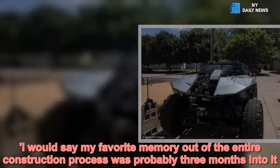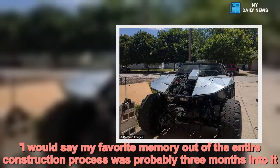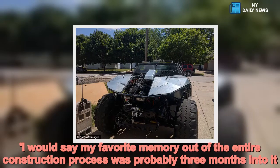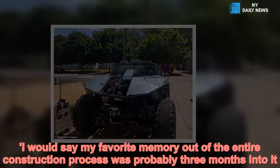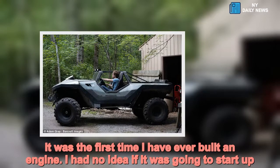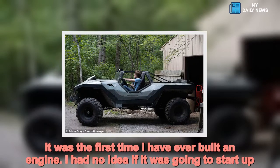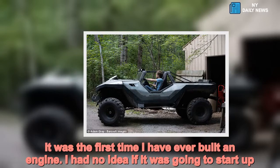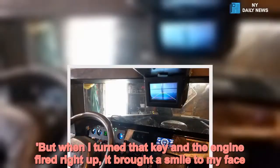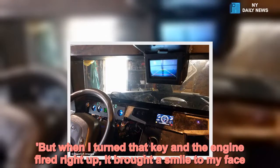"I would say my favourite memory out of the entire construction process was probably three months into it. It was the first time I have ever built an engine. I had no idea if it was going to start up. But when I turned that key and the engine fired right up, it brought a smile to my face."